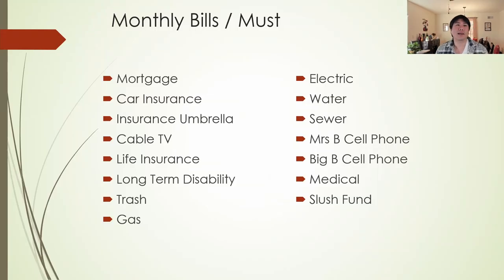My must and want categories include: mortgage, car insurance, umbrella, cable TV, electric, water, sewer, cell phones, medical, and so on — things you need to pay for in order to survive. Cell phones might sound weird under 'survive,' but I do need it for work. Slush fund is also on there — I'll explain that later on. Next up is the variable discretionary and 'wants' categories. Some of these categories may not fit for you the way I have them.